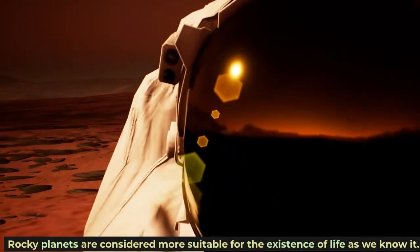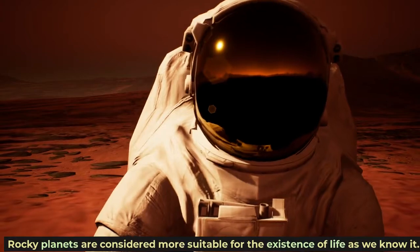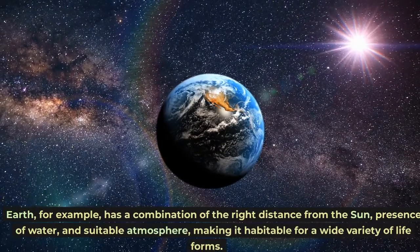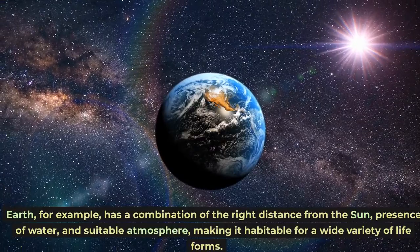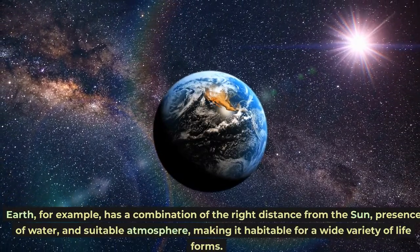Rocky planets are considered more suitable for the existence of life as we know it. Earth, for example, has a combination of the right distance from the sun, presence of water, and suitable atmosphere, making it habitable for a wide variety of life forms.